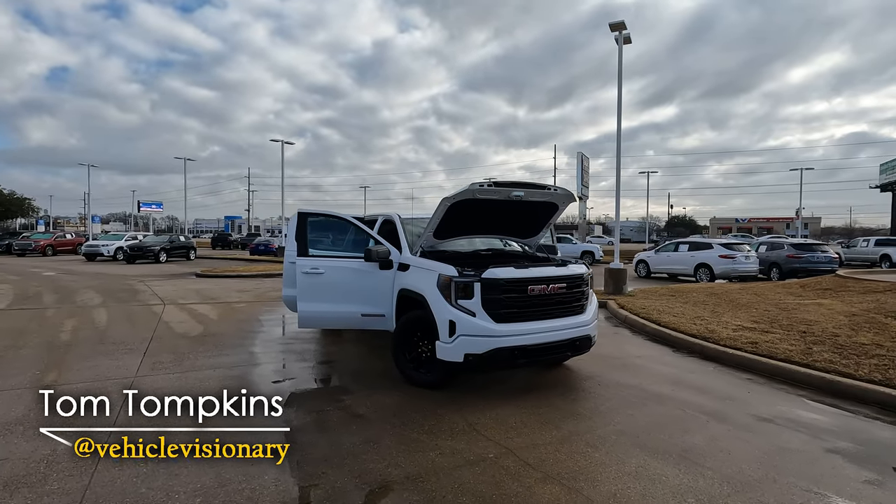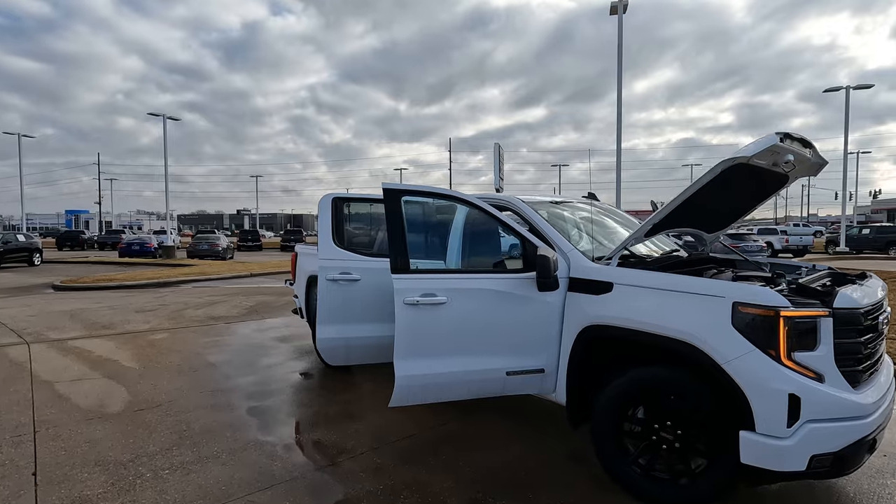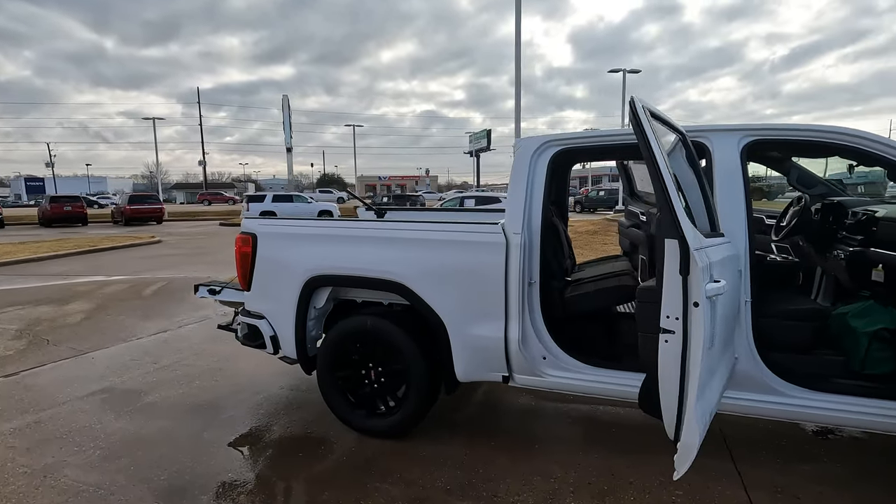This is the 2023 GMC Sierra 1500 Elevation. We're going to take a look at this truck today and find out if it is worth the sticker price of $50,330.